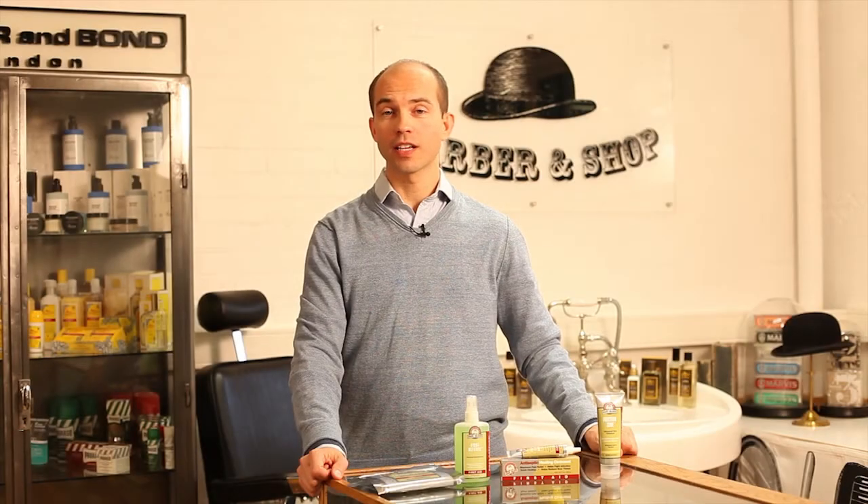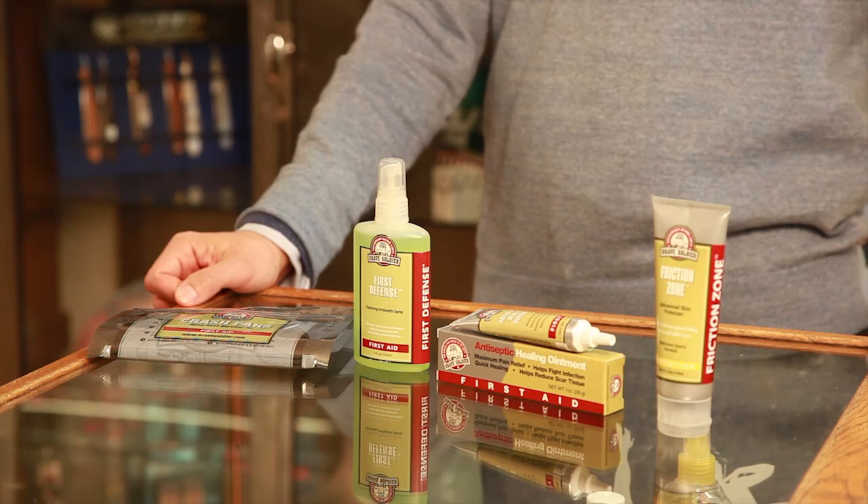Hi, I'm Joe of Carter and Bond, and today I'm going to talk to you about Brave Soldier. At any point in this video you can click anywhere to be taken directly through to the Brave Soldier webpage on our website.